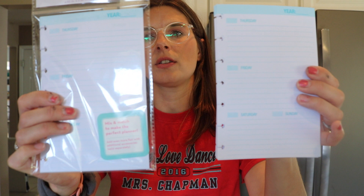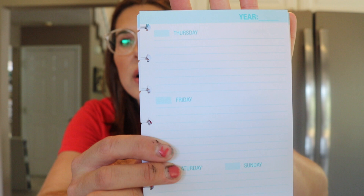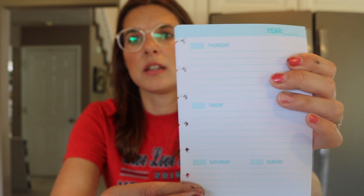They also had the dailies or weeklies. It's not dated — it's got the thing where you can circle which month it is up top and you write in the dates, which I think is pretty cool because then you can just use this whenever.